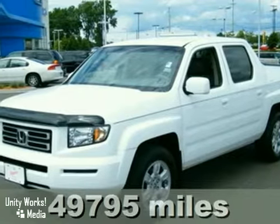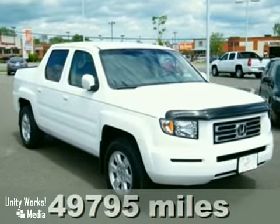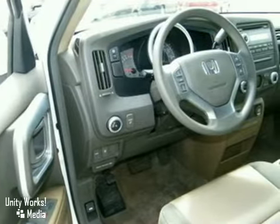Here's a 2007 Honda Ridgeline. The popular and durable Ridgeline has standard features including comfortable front bucket seats, high quality door panels and dash, and oversized side mirrors.